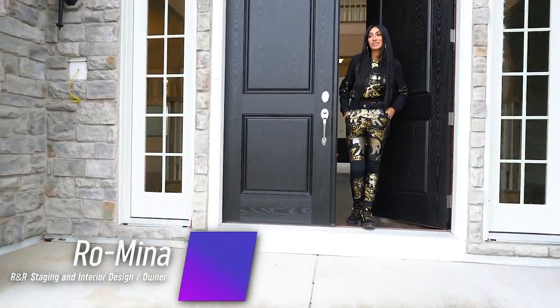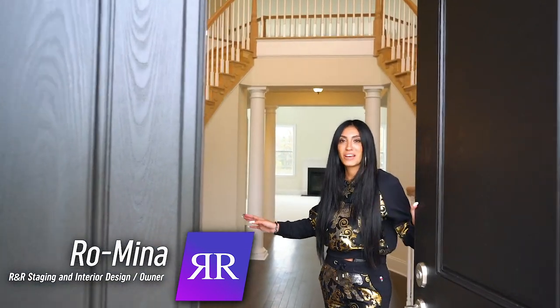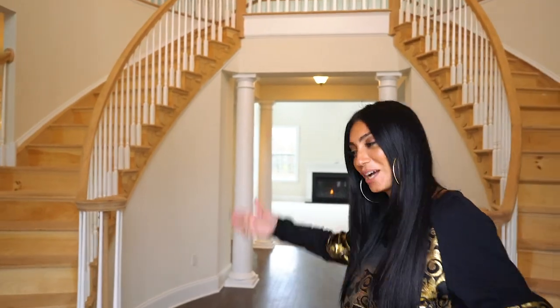Hey guys! I want to welcome you to my new house. It's still the blank canvas version of it, but I wanted to show you the before so that once we're done you can check out the after. Come on in.